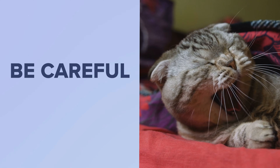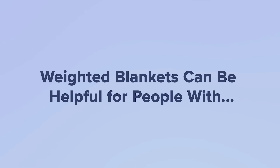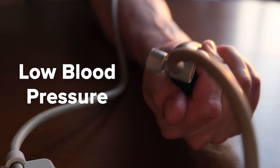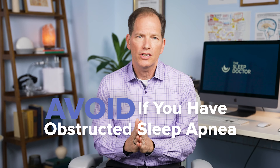Are weighted blankets safe? Be careful with weighted blankets if you have small pets or infants on the bed — they can crawl underneath, get trapped and potentially suffocate. As a general rule, weighted blankets can be helpful for people with chronic respiratory or circulatory issues, asthma, low blood pressure, type two diabetes, and even claustrophobia, but you want to avoid them if you have obstructive sleep apnea.